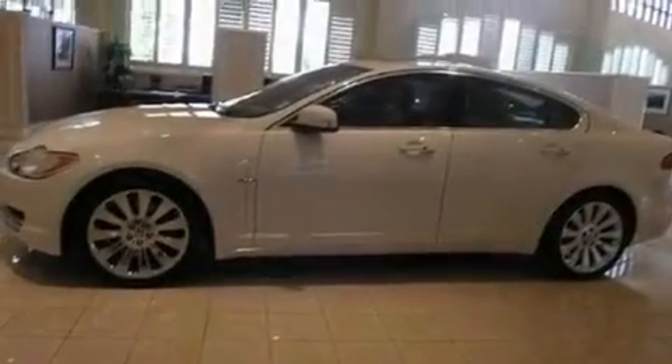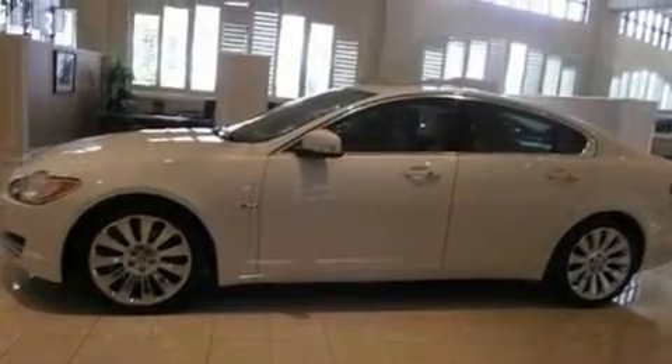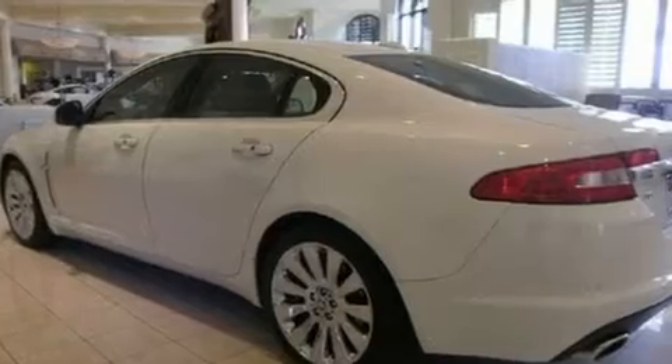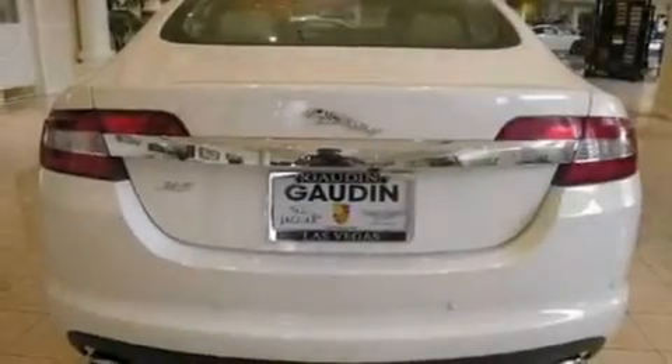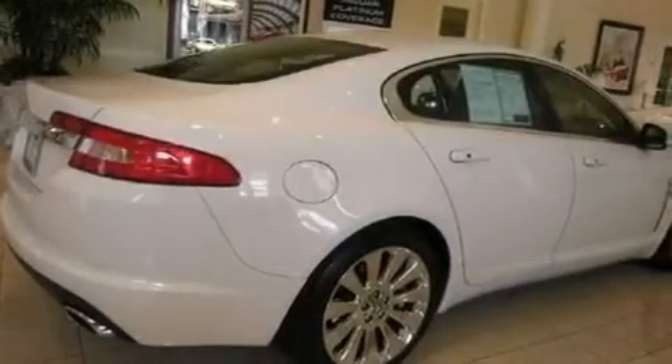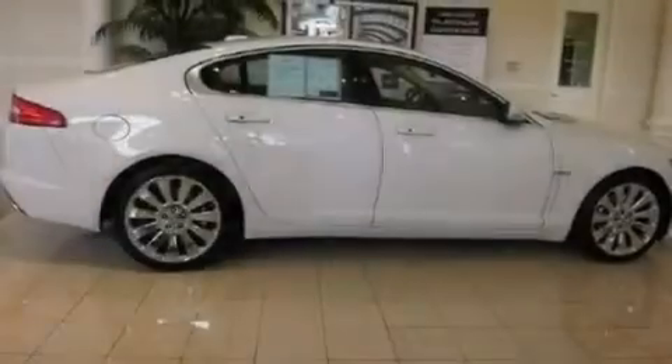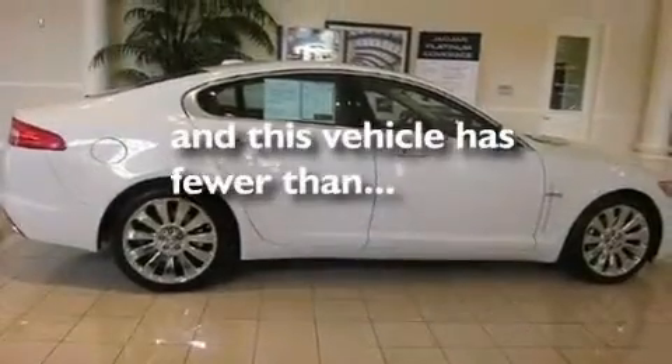Its top features include memory settings for the seat positions so you can recall your favorite alignments with the push of one button, a power passenger seat, a navigation system, a premium sound system, a leather-wrapped steering wheel, big 19-inch wheels, a security system, traction control, air conditioning with automatic climate control, and this vehicle has less than 40,000 miles.